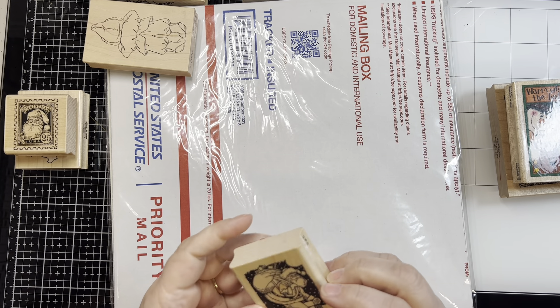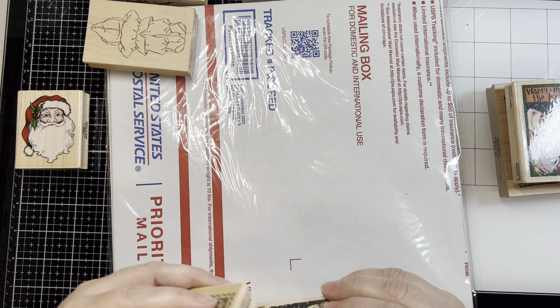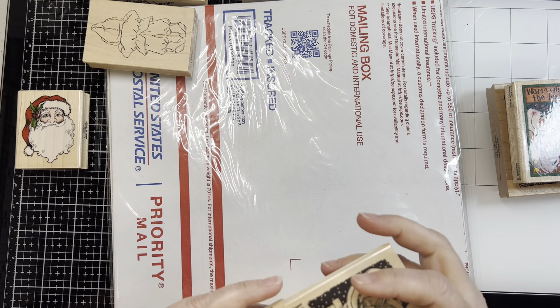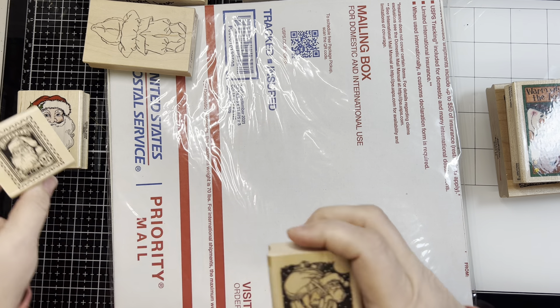And then this is another Inkadinkadoo, and it says 9-5-6-6-7 — this is the same series, this is 7 of 7. So these two were part of a set. They're cute. We'll see what I can do with those.